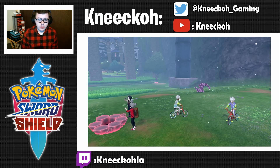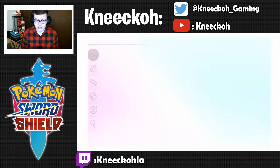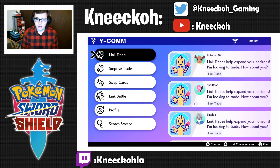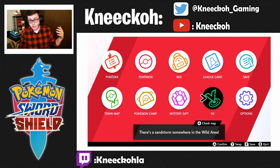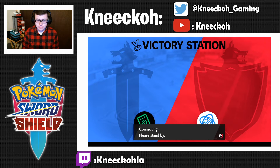I'm going to bring us over to the game. You're going to open up your Y-comm and connect to the internet — I'm already connected. Then you're going to come over to Versus and go to Battle Stadium.